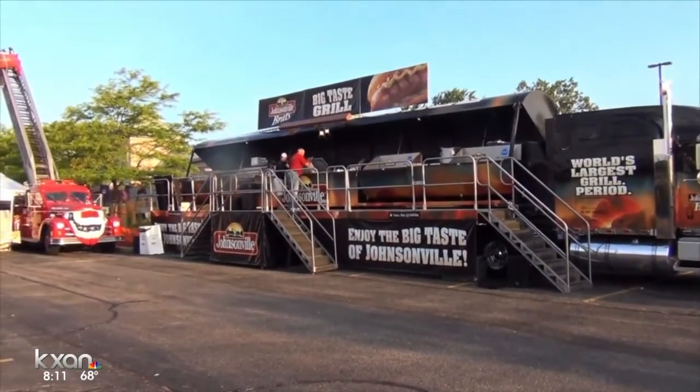We couldn't pass up an opportunity to get these brats in studio. I think this is going to be our lunch and breakfast. If you decide to leave anything, just saying. Well, we're going to make sure we leave you guys some food for sure. Good deal.